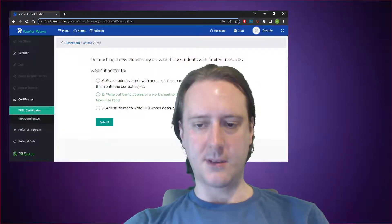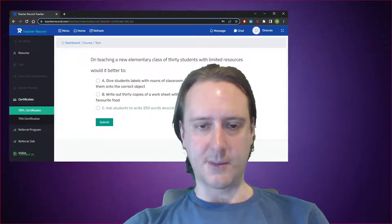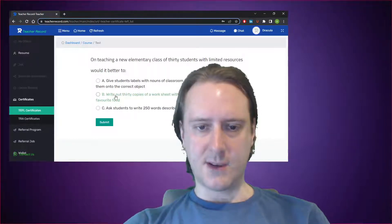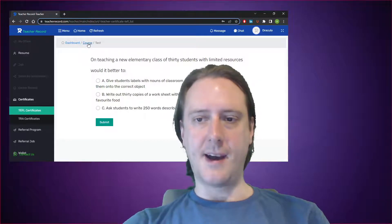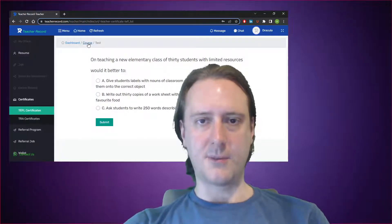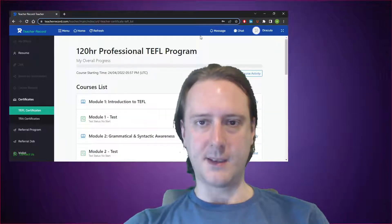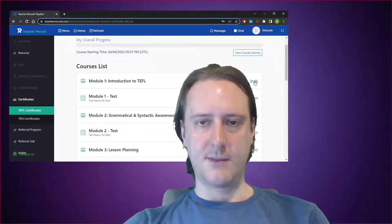One test question asks: when teaching a new elementary class of 30 students with limited resources, would it be better to give students labels with nouns of classroom objects and instruct them to stick them onto the correct object; write out 30 copies of a worksheet with gaps such as name, age, hobbies, and favourite food; or ask students to write 250 words describing themselves? I'm not even sure what they want here — the worksheet option is oddly worded. As you can see, it's a multiple choice quiz, so if you watch one of those answer key videos on YouTube, you'll have no problem passing.